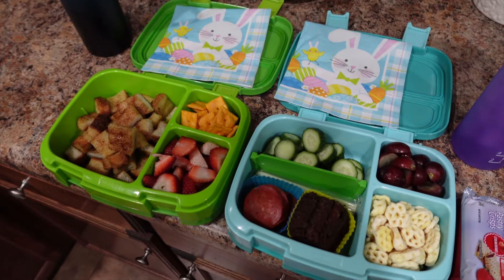These kids are home. Nate ate all of his. Lucy ate all of hers but her cheese stick — there's an ice pack in here and it's still ice cold, so I'm going to stick it in the fridge and she'll probably have it for snack. Pretty good.